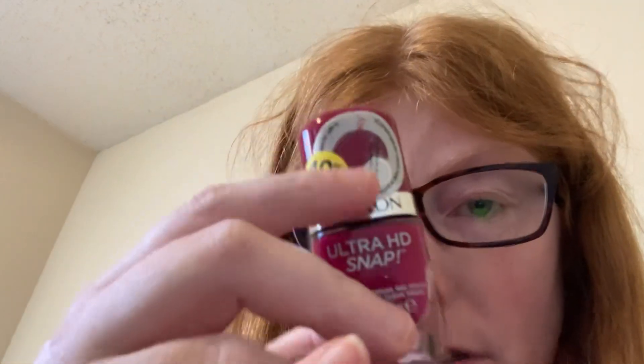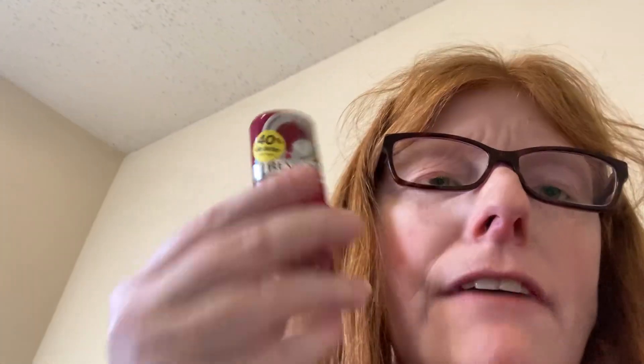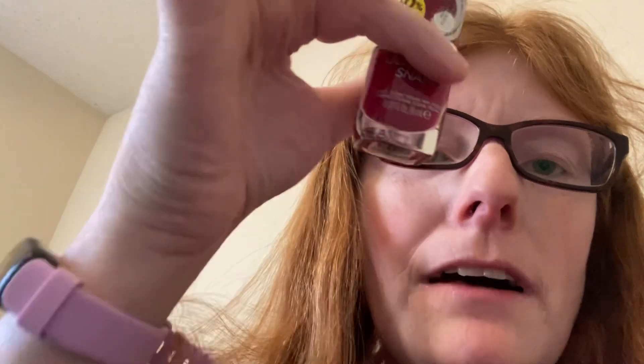First, I got this Ultra HD Snap nail polish from Revlon. They're 40% off with the yellow tag — if you find one with that 40% off, grab it. It is priced at $8.59, normally on clearance for $5.15. There is a Revlon coupon for $5 off, making this $0.15 for nail polish — that's a great price.